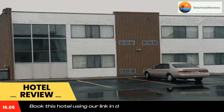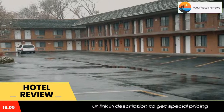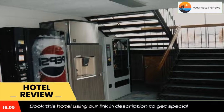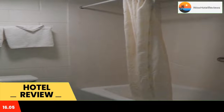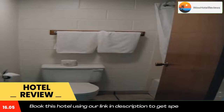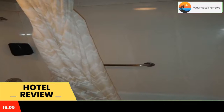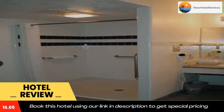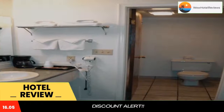Motel West is located off Interstate 15, seven minutes drive away from Idaho Falls town center. It features an indoor pool and hot tub. Rooms at Motel West have cable TV with HBO and free Wi-Fi. Helpful amenities include a refrigerator, microwave, and coffee machine.